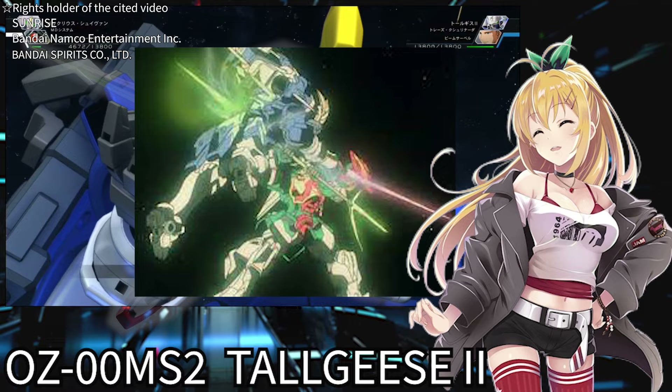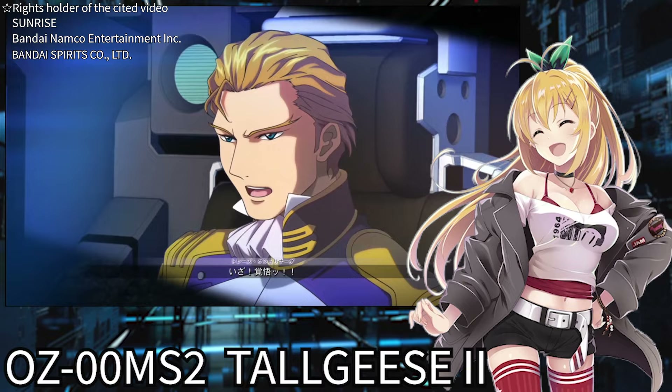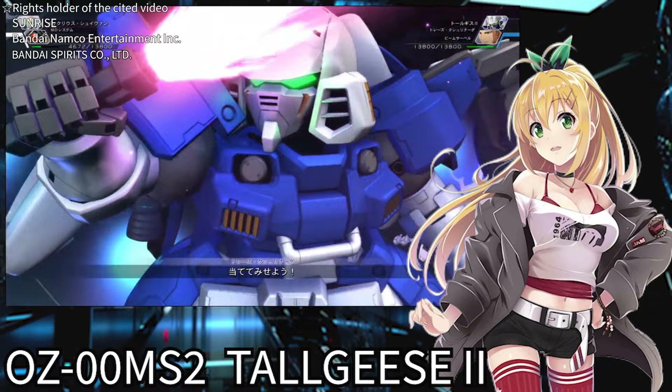In fact, Treize encountered the Tallgeese in his boyhood. When technicians described the Tallgeese as a high-performance machine that humans couldn't operate, Treize responded, 'If I were the pilot, it wouldn't be impossible' — so cool. And so after a long time, the Tallgeese 2 was born to fulfill Treize's pure wish.